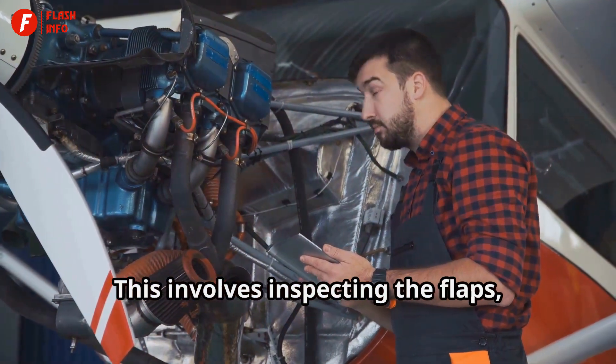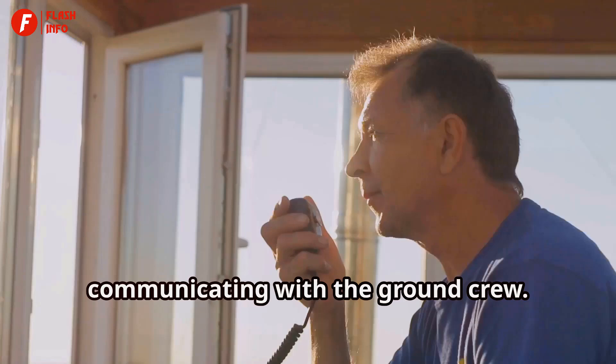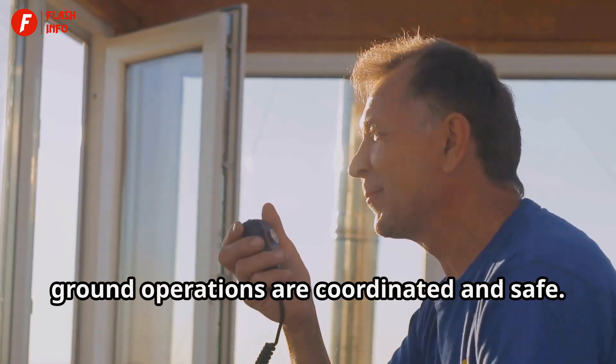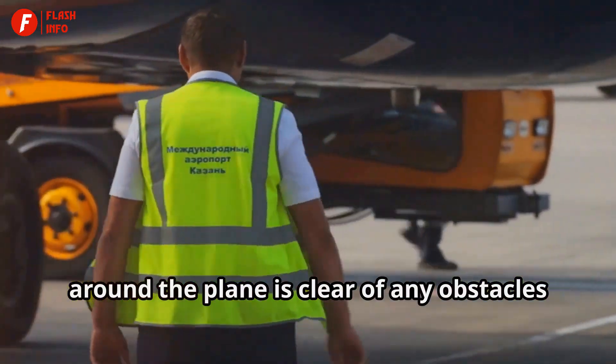This involves inspecting the flaps, ailerons, and rudders to ensure they are functioning correctly. One of the most important steps is communicating with the ground crew. This communication ensures that all ground operations are coordinated and safe. The ground crew helps guide the airplane out of the gate and makes sure the area around the plane is clear of any obstacles or hazards.